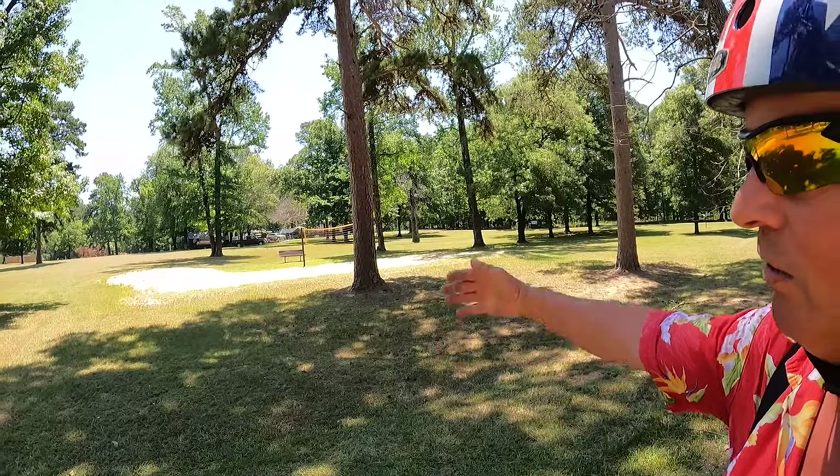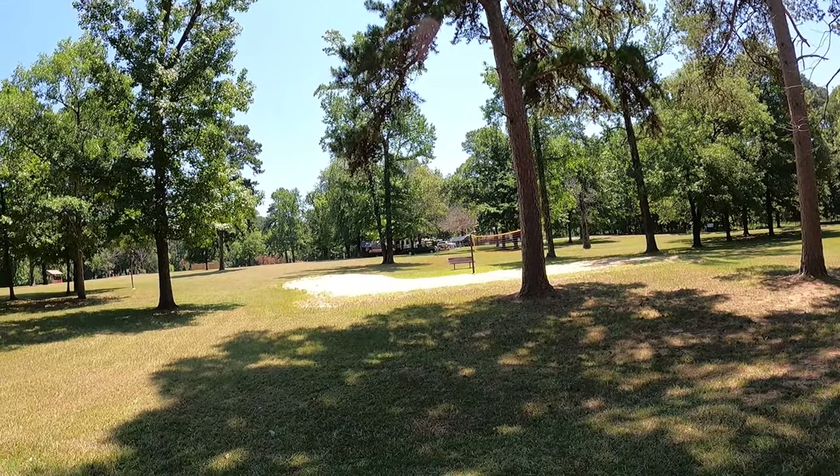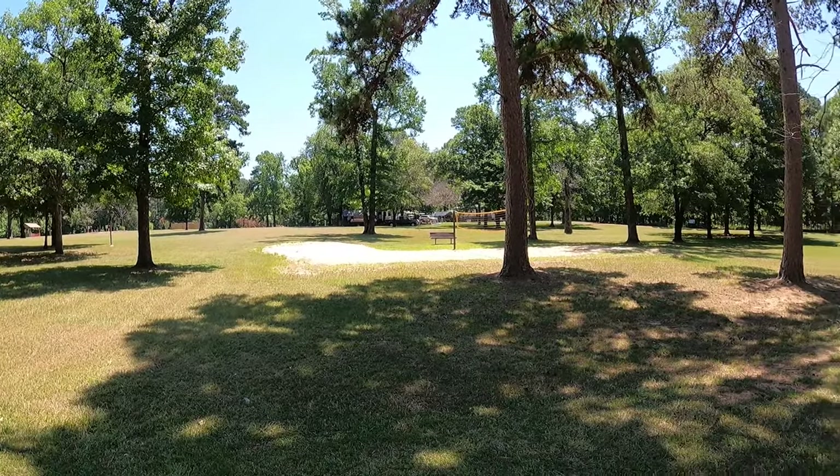It would seem that volleyball is not quite as popular at Rocky Point Campground as it is in the other Wright-Patman Lake campgrounds, because they only have one volleyball net here that I've found. But one is more than none.